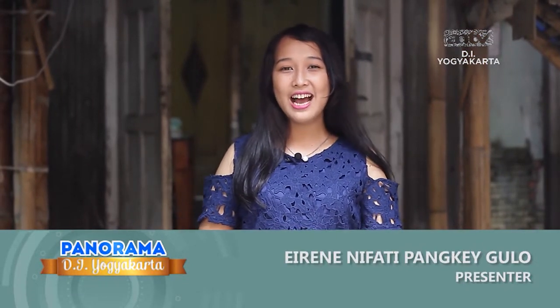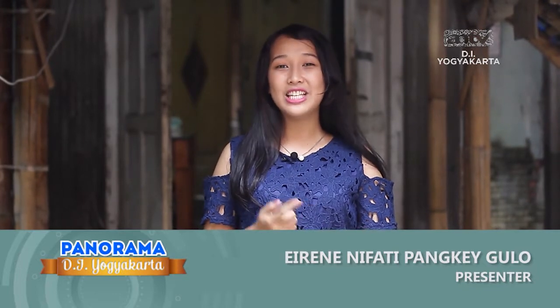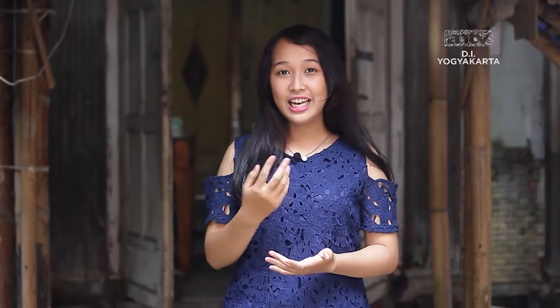This is Panorama Yogyakarta, which will invite you to come to the room of a pengrajin tungku aroma terapi in Yogyakarta. Kerajinan ini has a function to relax. Mau tahu bagaimana cara membuatnya dan hasilnya? Yuk ikuti liputan berikut.